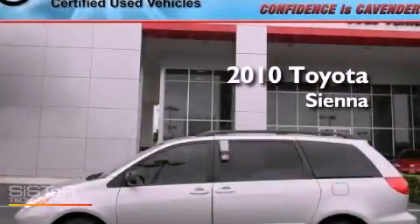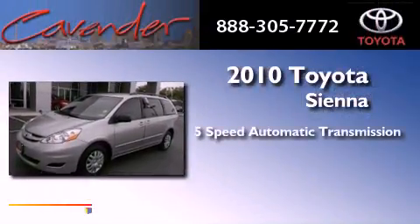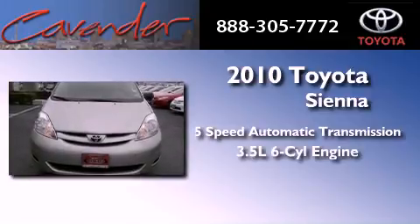This is a certified pre-owned 2010 Toyota Sienna. This minivan has a 5-speed automatic transmission and a 3.5-liter V6.